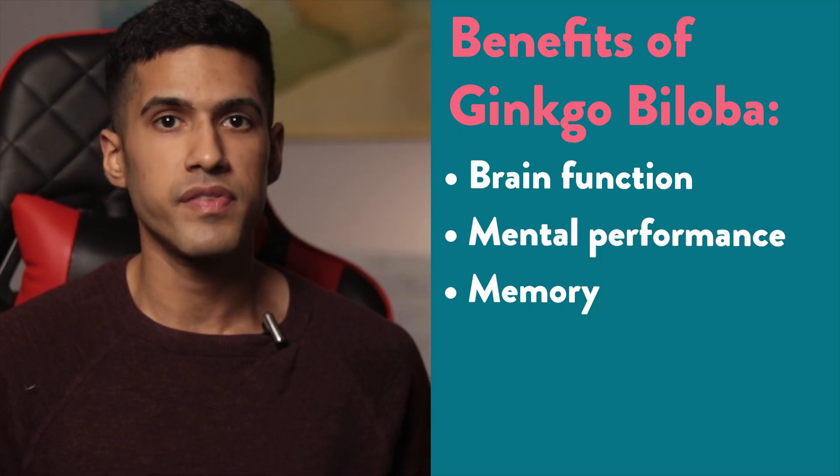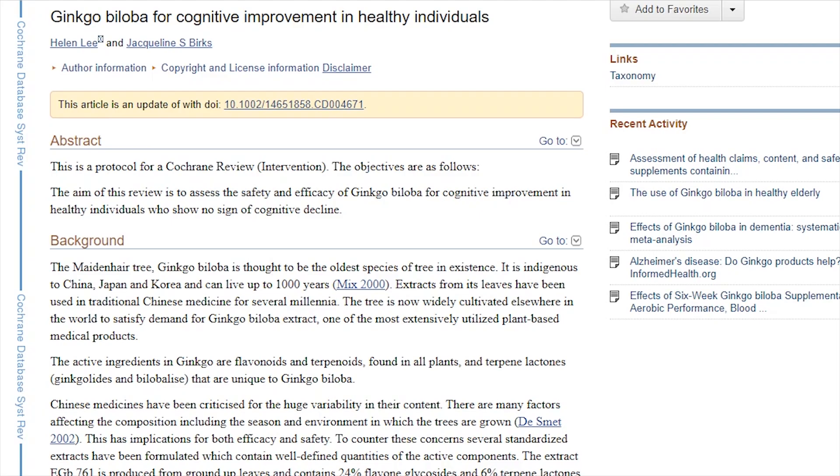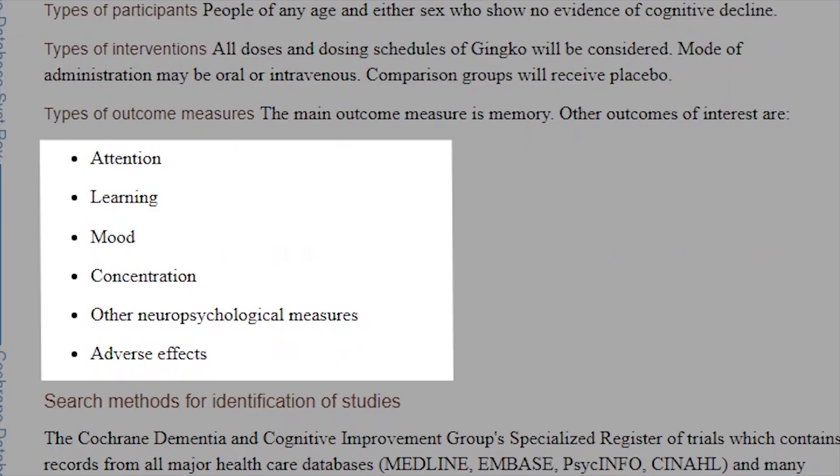The second benefit is with brain function, mental performance, and memory. For improving cognition in healthy young adults the research is somewhat promising — taking 200 milligrams of ginkgo biloba extract prior to a cognitively demanding task has shown benefits in improving short-term memory, attention span, processing speed, and reaction time.